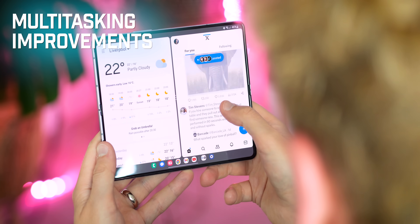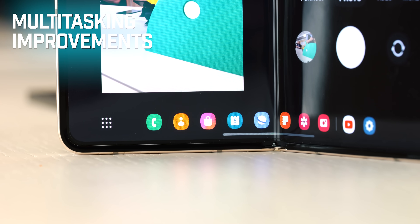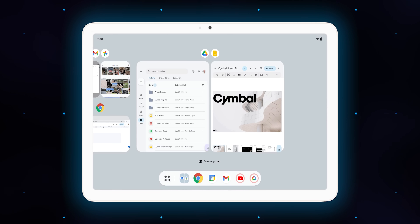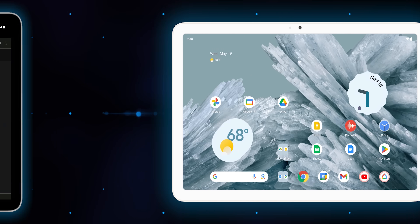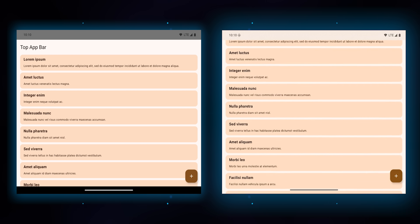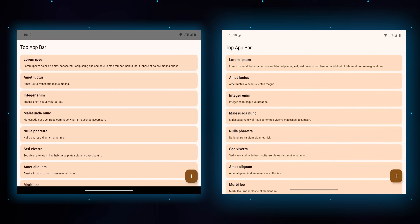Multitasking is getting better in stock Android as Google finally adopts some of the big-screen app-juggling features that Samsung and others have been building into their foldables for several years. You can now save app pairs, just like on a Galaxy foldable, to easily jump into a split-screen view. More options are coming for the taskbar too, giving you the choice of the transient taskbar from Android 14 or the always-on taskbar from before — in addition to making apps edge-to-edge by default, eliminating the last few bits of chrome around the status bar and gesture area.